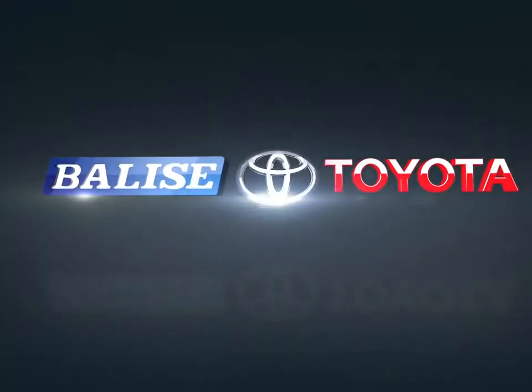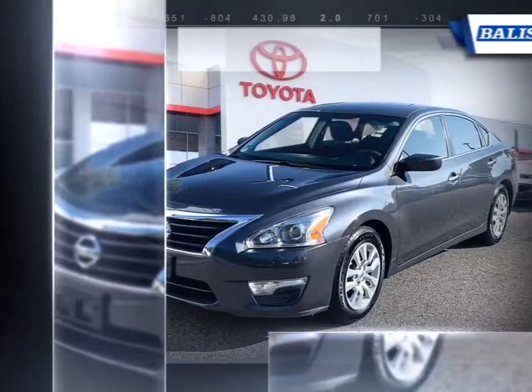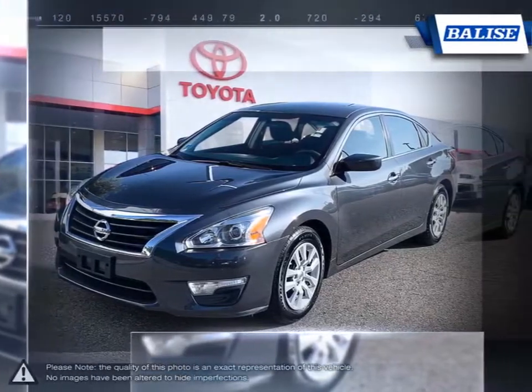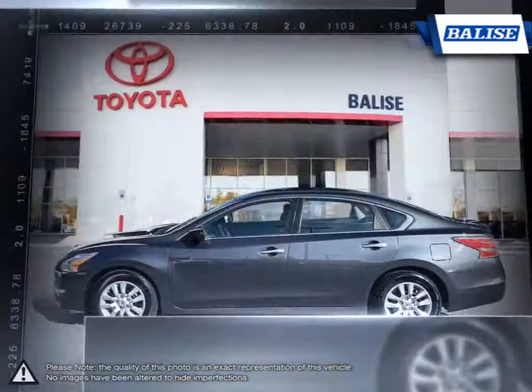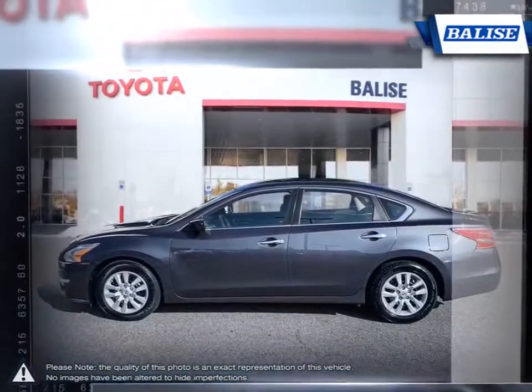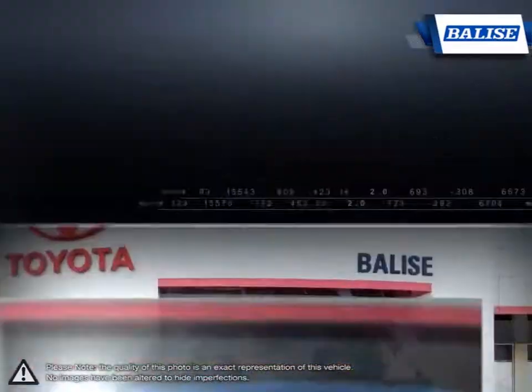Welcome to Belize Toyota. Today we're looking at a 2013 Nissan Altima. The Altima is a family sedan with an energetic engine and refined ride. The premium exterior design of the Altima is achieved through laser-measured panel fit and sculpted steel work. But to really appreciate what is built into the Altima, you need to experience it first hand.